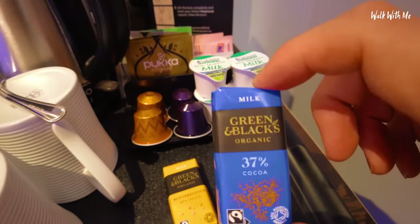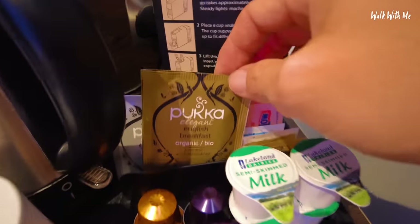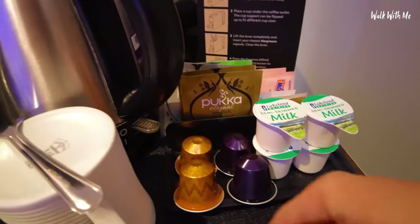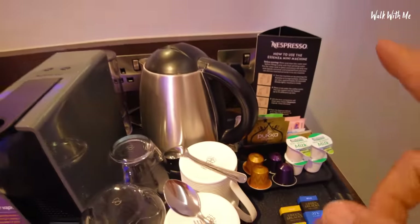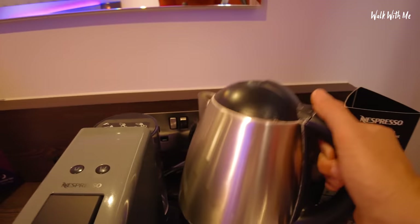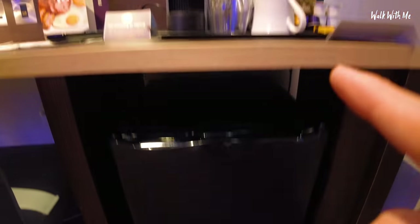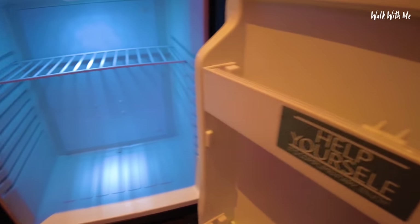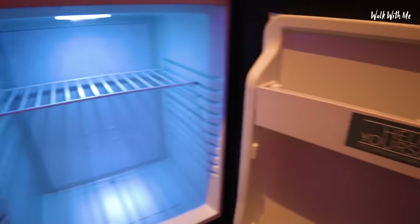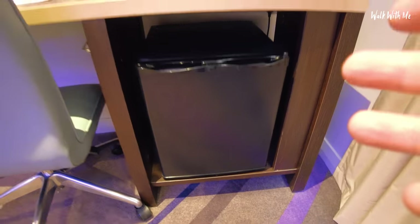Now this is posh — Green and Black's complementary chocolate, and some very posh looking tea, and obviously the capsules for the Nespresso machine. The only thing I'm a little bit surprised about is the kettle — it's the same Premier Inn kettle. But we've also got a little mini fridge. Help yourself to... there's nothing in there — there should have been something in my fridge. Nice touch, but personally if I'm staying here, why would I need a fridge, really?